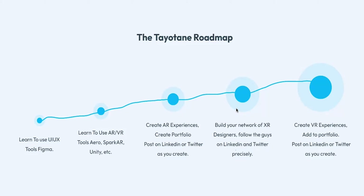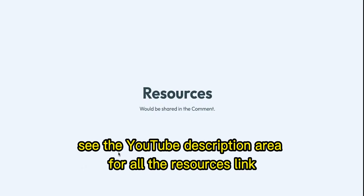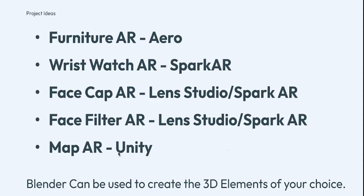Always post on your LinkedIn, Twitter, and portfolio — that's very important. For project ideas, you can work on furniture AR with Adobe Aero, wristwatch AR with Spark AR, face cap AR with Lens Studio, and fashion AR. Blender can help you create 3D assets. Fashion AR creates 3D clothing and tests it on the body, so you can do that too.